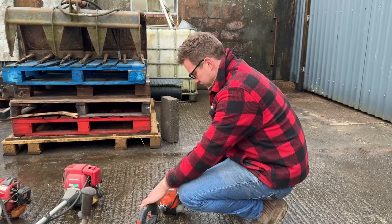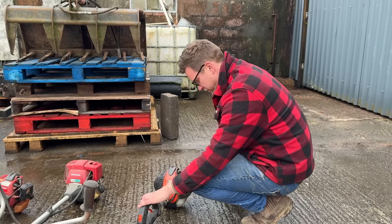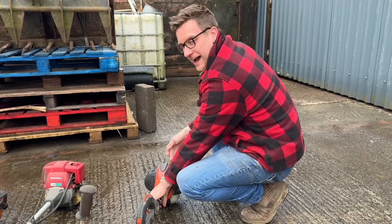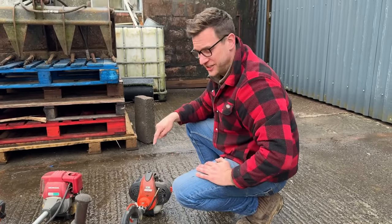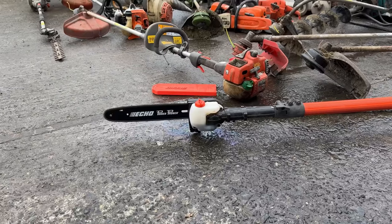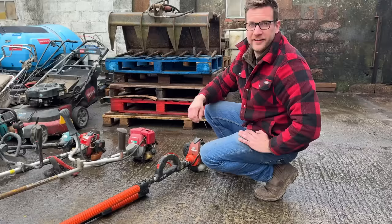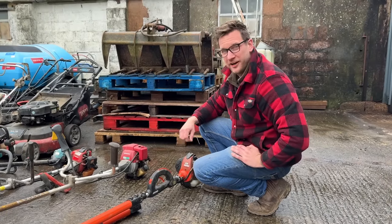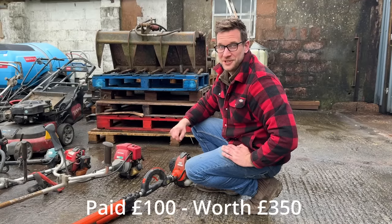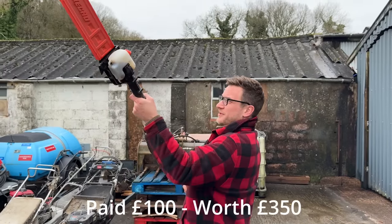I've got full hopes of this Echo pulsor — she's going to start right up because she does have some fuel in her. Primer bulb primed, choke on, on button — and there we go. I only paid £100 for that so I'm well happy with it because it's worth way more. We found some profit on the first machine.